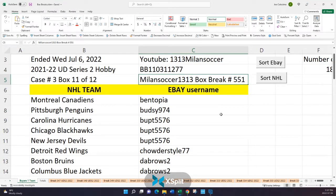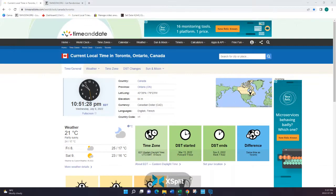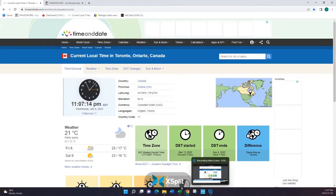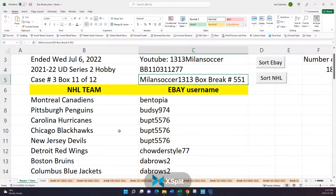Welcome everybody. This is Milan Soccer at 1313, bringing you Box Break number 551. Before we begin, let's show the local time here in Toronto, Ontario. We're just going to hit refresh. It is now 11:07 PM, my friends. That means we are seven minutes after Winnipeg would have sold, which would have been the last team listed for Box Break 551. We have it all organized and we are ready to go.